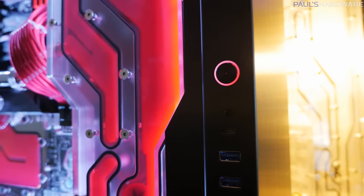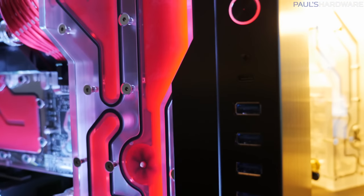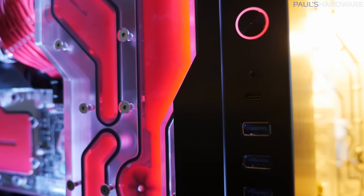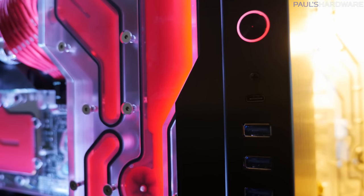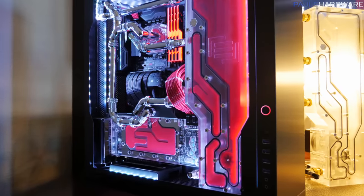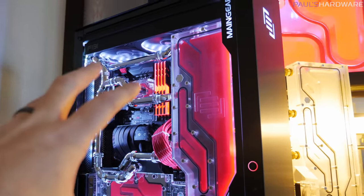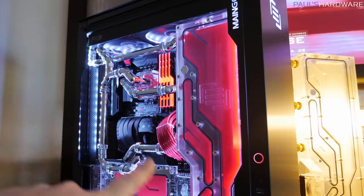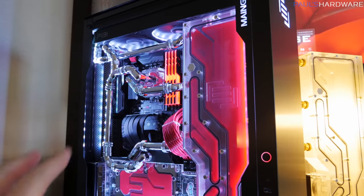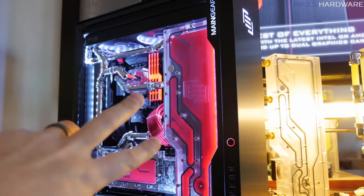I/O is right up here on the side, so it's very easy to get to: power button, four USB 3.0 ports, and also a USB Type-C, which is a 3.1 Gen 2 port giving you a 10 gigabit per second connection. Now, if you get the F-131, you can get it water-cooled, and the water cooling upgrade is going to run you about $500. The F-131 on top of that is going to be $299.